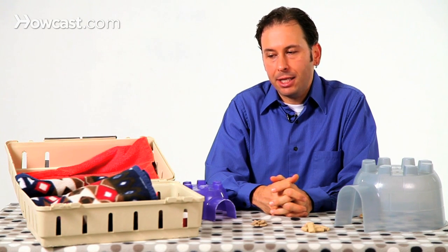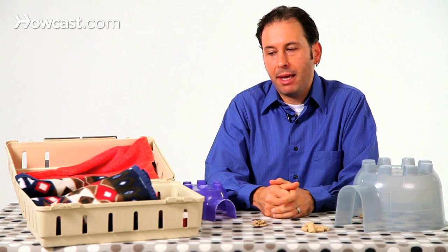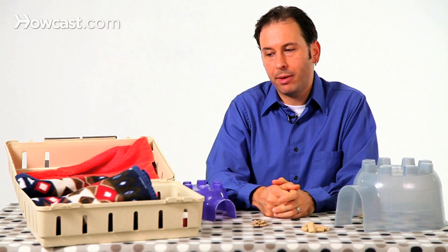Some things to put in the cage that are often good for them may be blocks to chew on, and they may like to have stuffed animals to carry around or to play with.